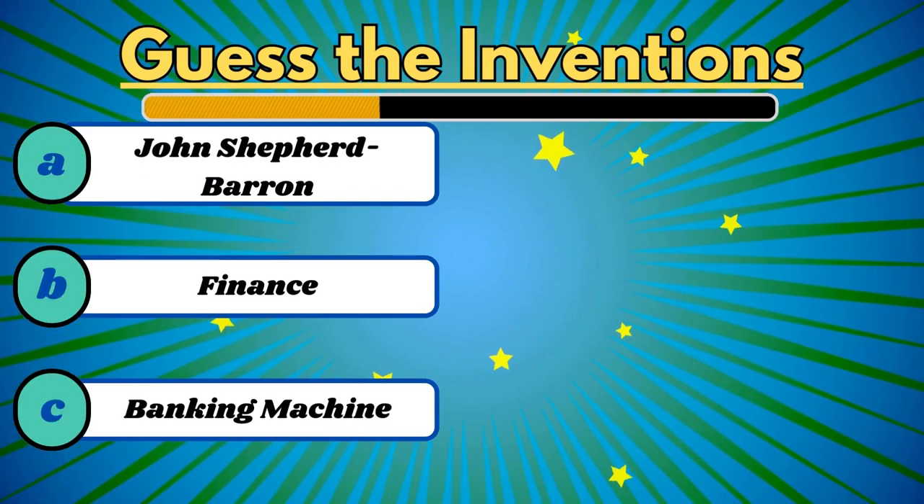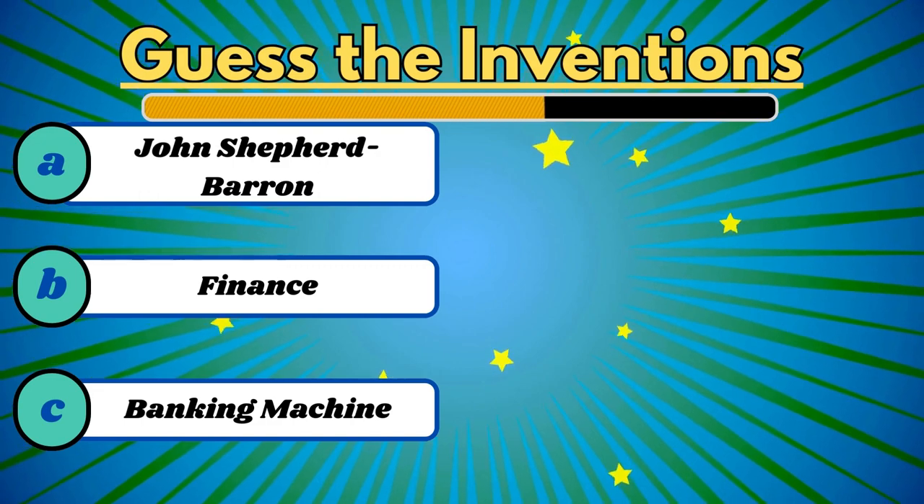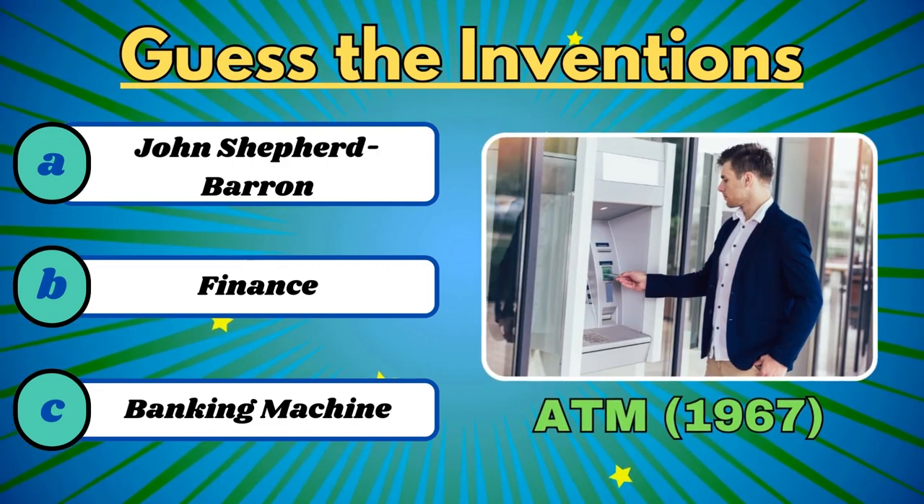This machine gave us easy access to cash. It's the ATM.